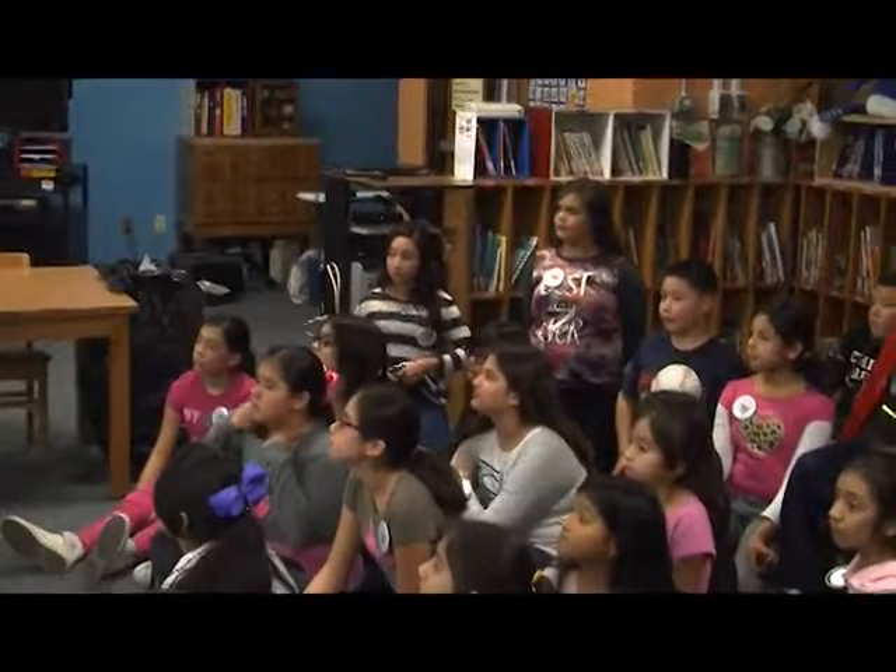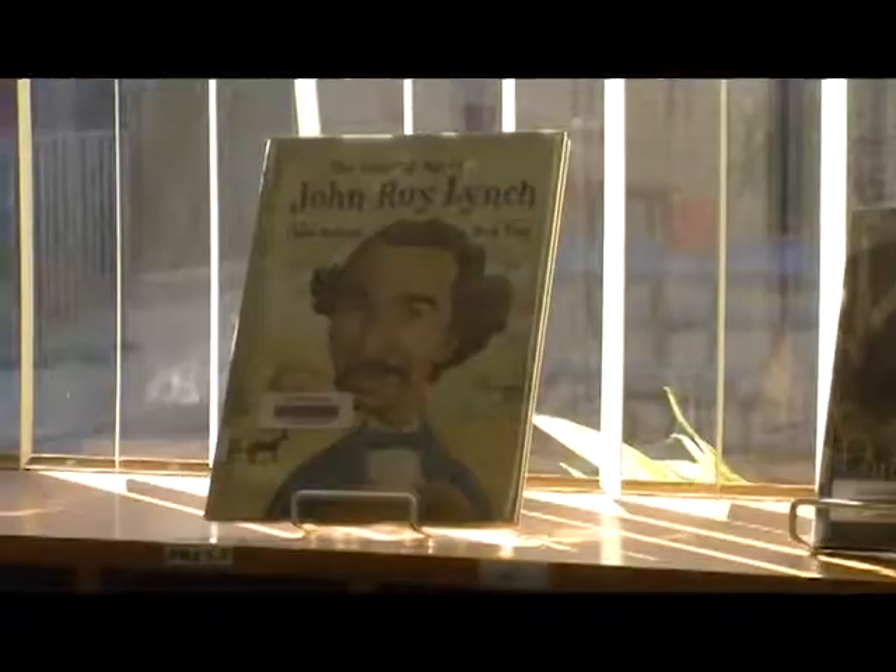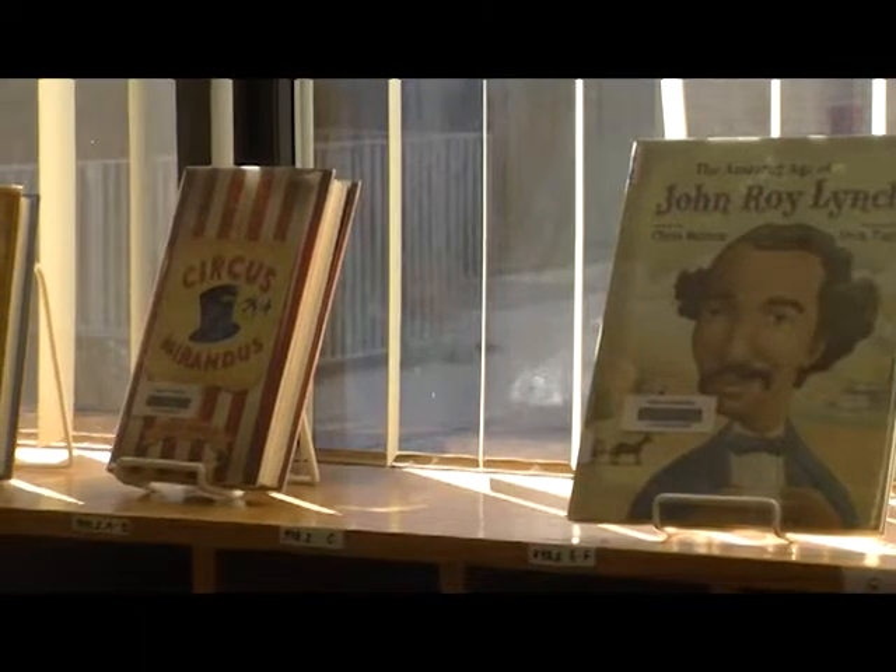Many of our kids have read books beginning in third grade, fourth grade, and fifth grade, and then they're excited to be reading the next set of Blue Bonnet books for the next year.